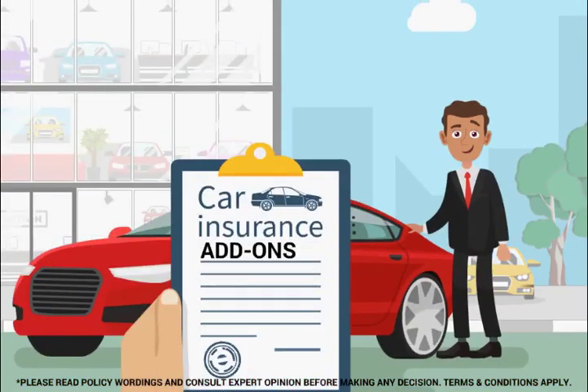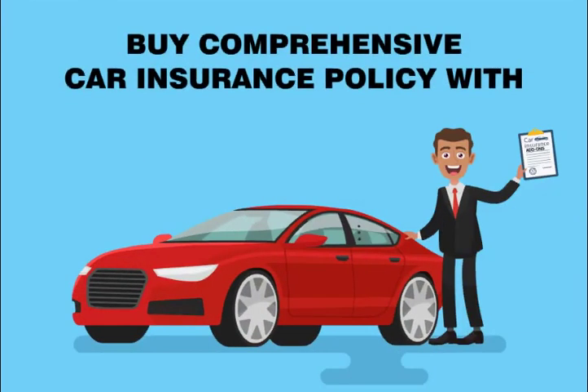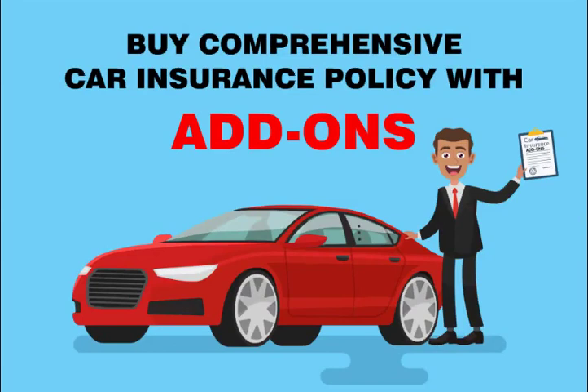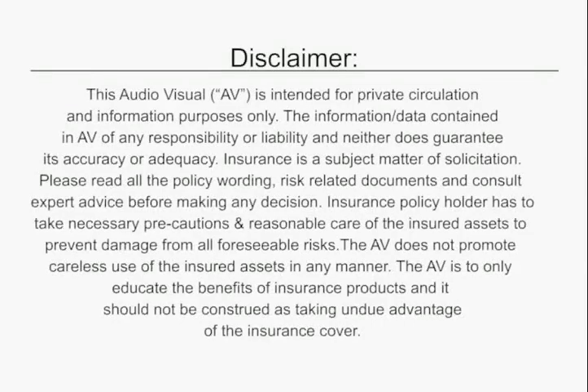The premium for these add-ons is affordable and nominal. Call your insurance advisor to discuss more on all the additional features. Buy comprehensive car insurance with add-ons today.